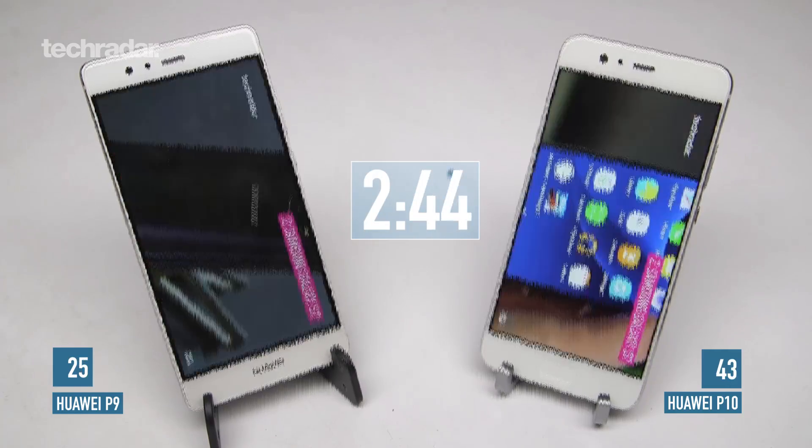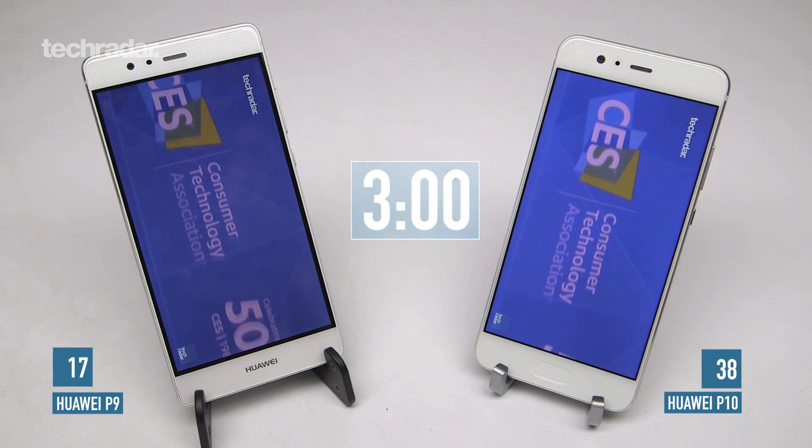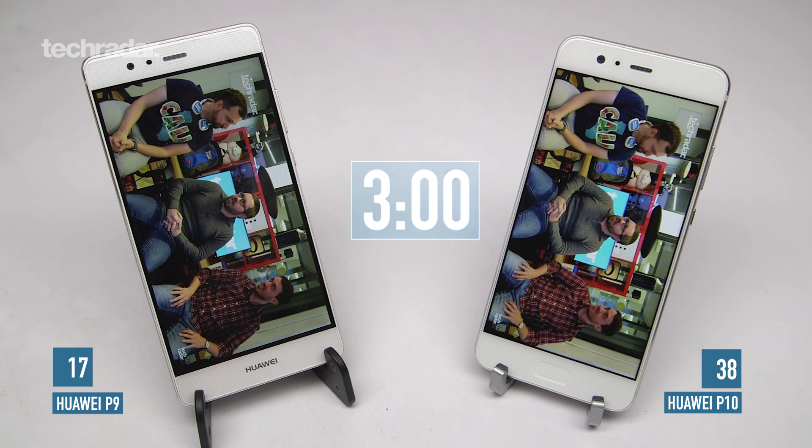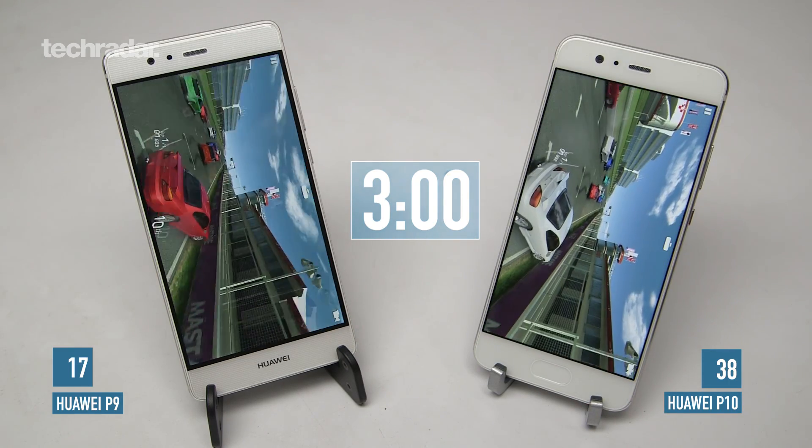At the end of three hours, the Huawei P9 has already started to struggle. It's on 17% battery while the P10 is doing significantly better at 38% life. Now we're moving on to gaming — it's Real Racing 3.